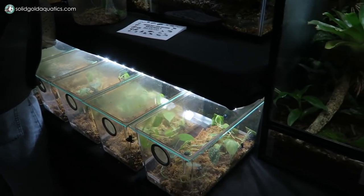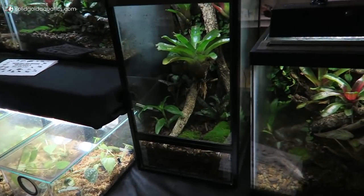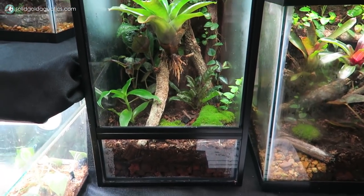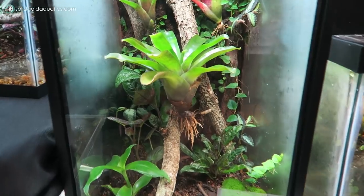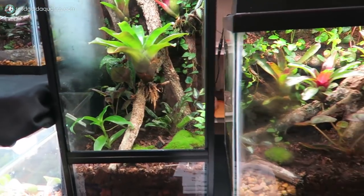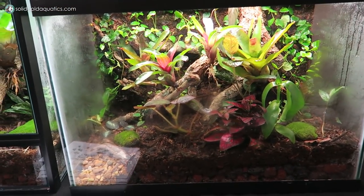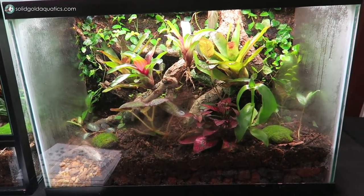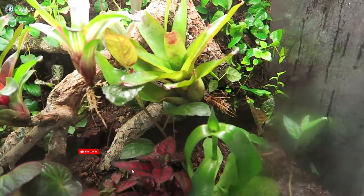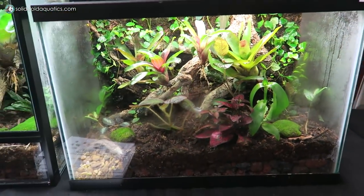Got to check out the dart frogs too, and this booth has some really cool naturalistic planted vivariums set up on display as well. I really like this one with the big bromeliad in the center. That's really cool. This will give you guys a little bit of an idea of what to expect in my planted vivariums that I'm planning for my fish room. I am so excited to start putting them together. Look at this — it's a little slice of the forest floor.